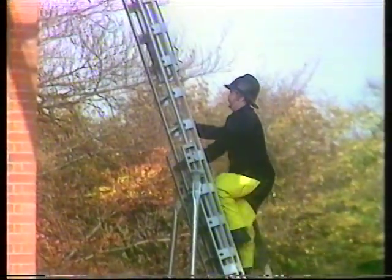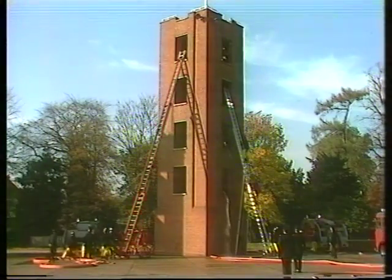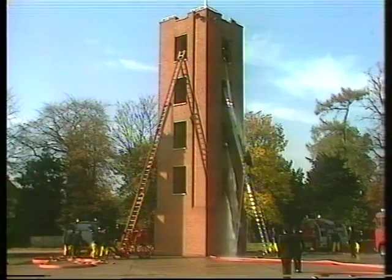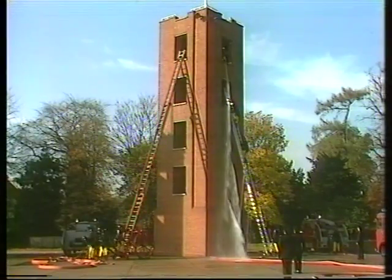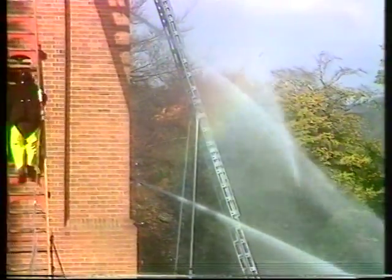The man you see going up the ladder now has taken up hose. There's no water in the hose at the moment but he will give a signal or a shout down to the pump operator — that's the man standing behind the machine there — and he's controlling the water which comes from a fire hydrant.